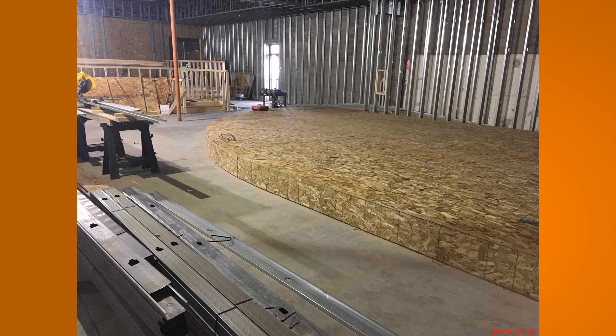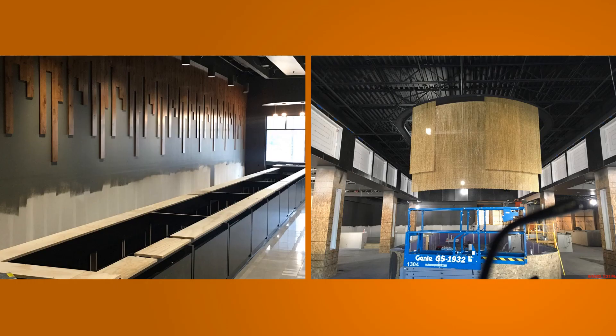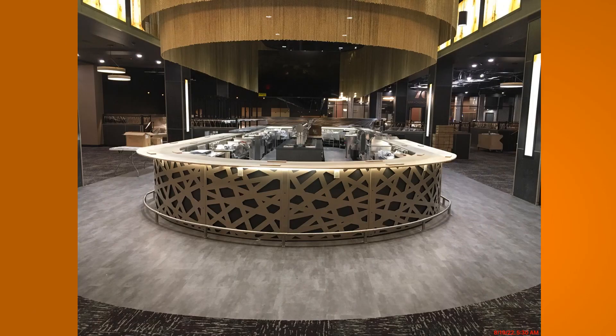Framing consisted of multiple radius bars, soffits, and a curved stage. As finishes were selected, changes were made to accommodate the different uses and materials. A custom curved beaded track and support was constructed to support over 10,000 individual bead strands that were installed around the main bar. Overall, the warm finishes and forward thinking make this bar restaurant one of a kind.